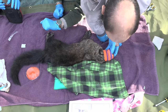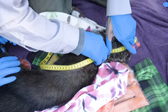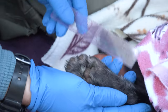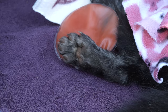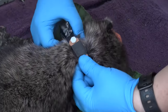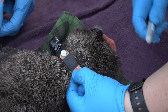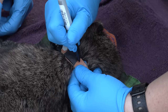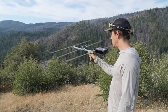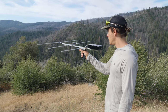Once the fisher is captured and we've anesthetized it, we usually place it down on the mat in order to work it up — what we call processing the fisher. This includes everything from taking measurements on the body and the paws and the head. We also put a collar on the fisher to track it. It's collecting locations from satellites of where the fisher has been, and then we can actually download those locations from the collar remotely, so we don't have to recapture the animal to download the data.